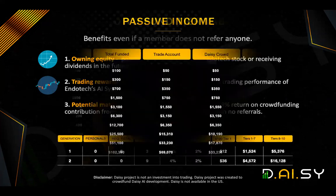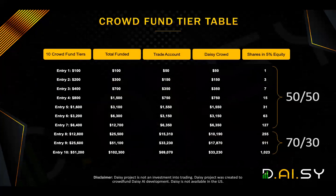Now, it's important to know each of the different crowdfunding tiers. It starts with entry tier one at $100. Then entry tier two, which is an additional $200, which means total funded would have been $300. Entry tier three would be $400 additional, which would mean if you've gone up to entry tier three, you will have contributed a total of $700, and so on and so forth. There are 10 different crowdfunding tier entries, which can come to a total of $102,300.